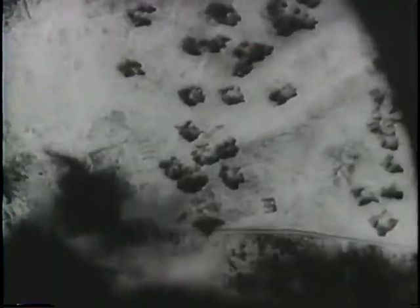Their objective, the Merritt Line. Big bombers softening up Rommel's Africa Corps with load after load of high explosives. Anti-aircraft fire fails to stop them.